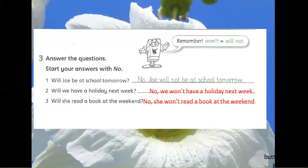3. Will she read a book at the weekend? No, she won't read a book at the weekend.